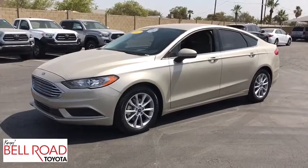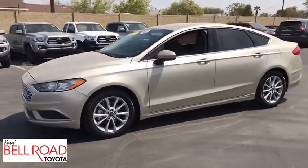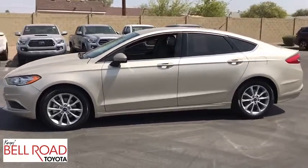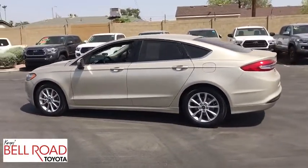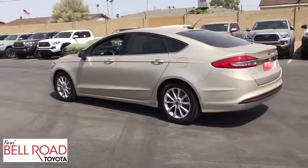The 2017 Ford Fusion. You can have both impressive power and great economy in a Fusion. This vehicle has less than 20,000 miles. Here are some of this vehicle's great options.